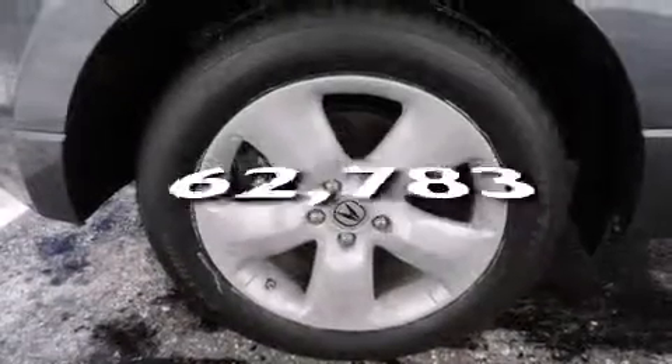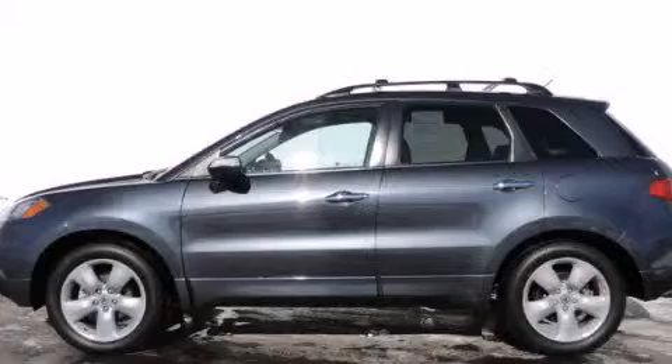This vehicle has fewer than 63,000 miles on the odometer. We invite you to contact us today to learn more about this vehicle.